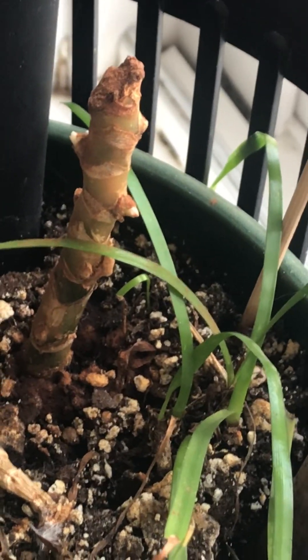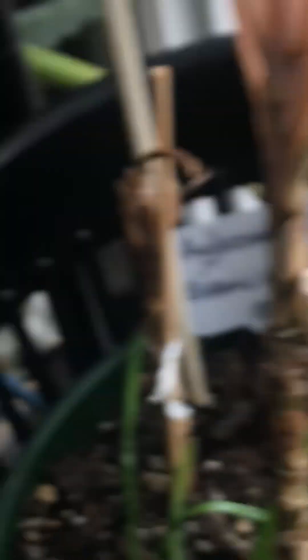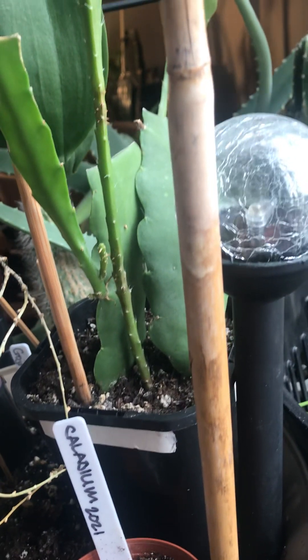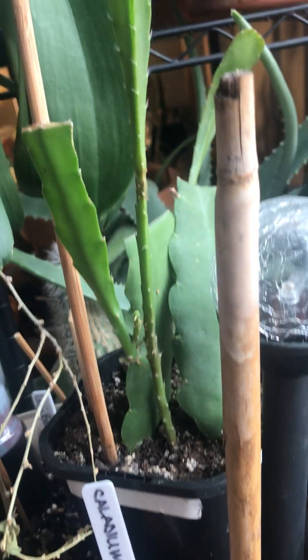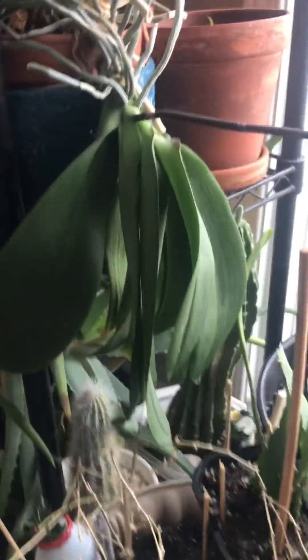The aglaonema has a growth point, but the top cut is not growing. I cut it off because it was too tall and leggy. This is supposed to be really red — super red. And my orchid cactus, I haven't repotted it since I bought it last November before winter.